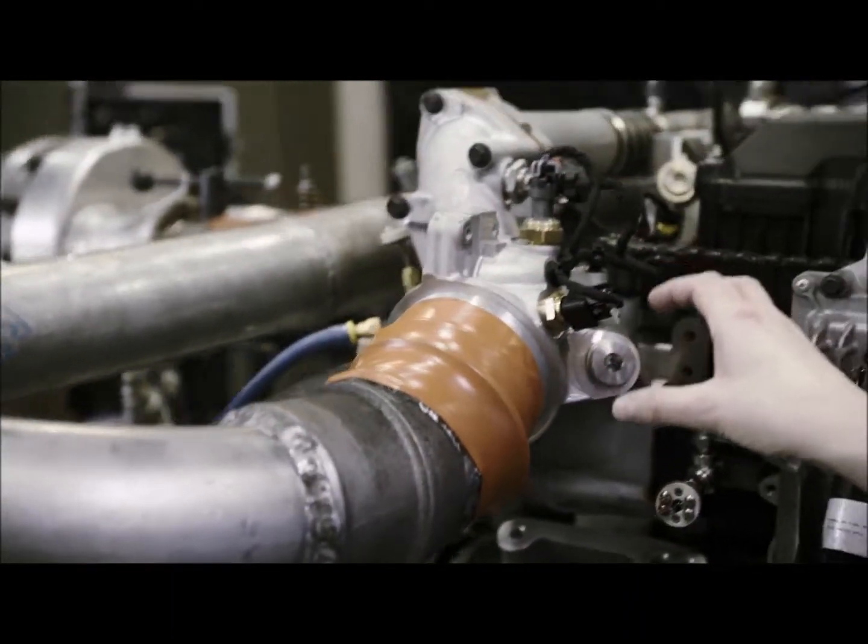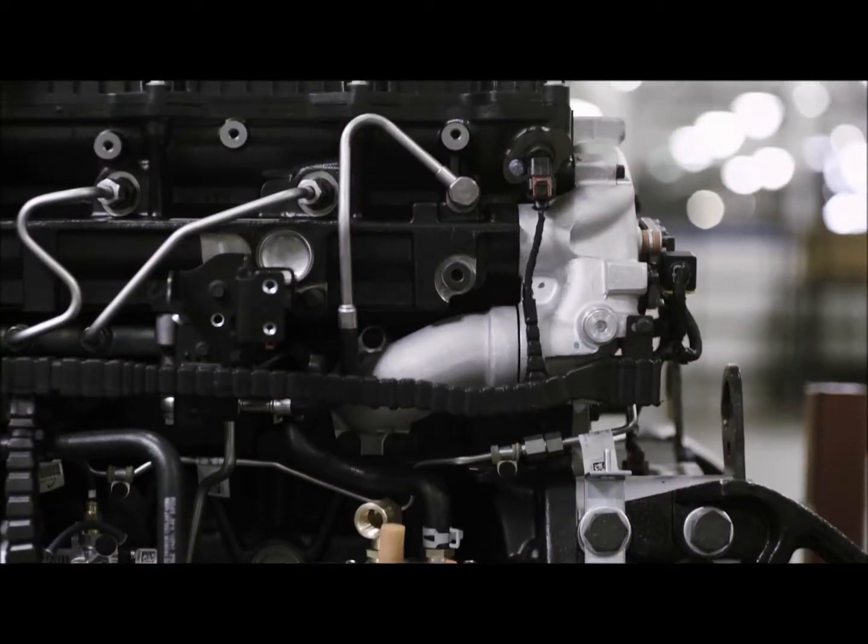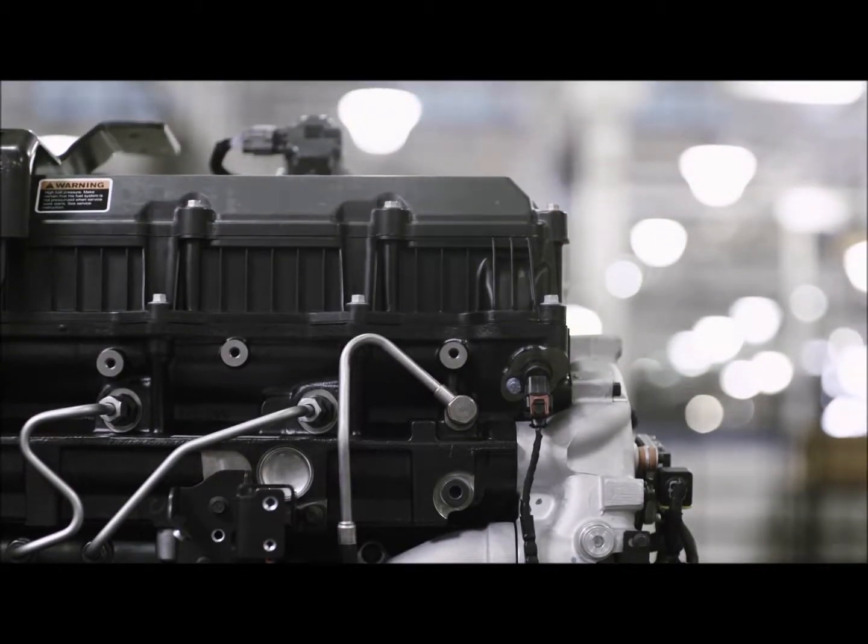The way that the engine breathes through the intake system, through the turbocharger, through the cylinder head, and then out through the turbocharger and out through the after-treatment system really did help improve the efficiency.